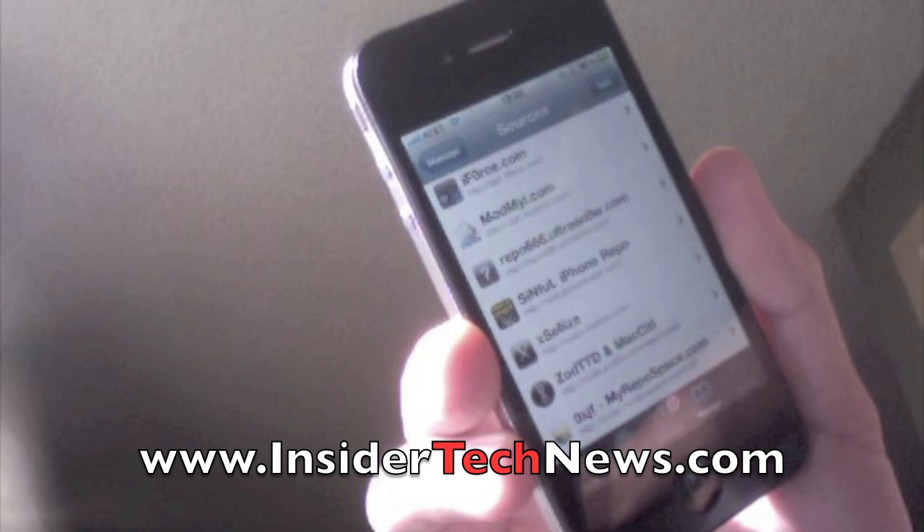Also, check out my other videos on the iPhone 4 with Siri — the old version at least — and other news about the iPhone. Don't forget to subscribe, comment, rate, and thumbs up. If you have any questions or you want me to make a certain video, just let me know and I'll be more than happy to do it.